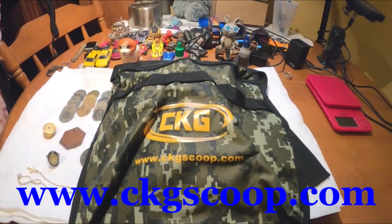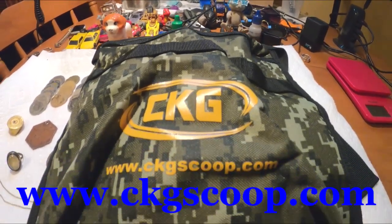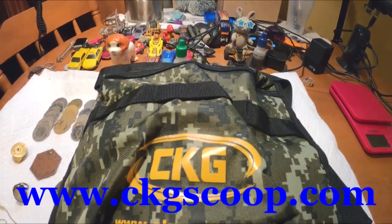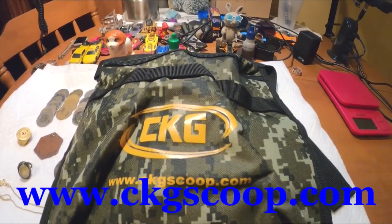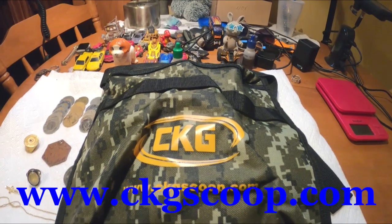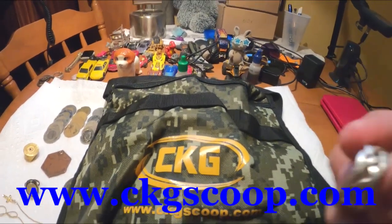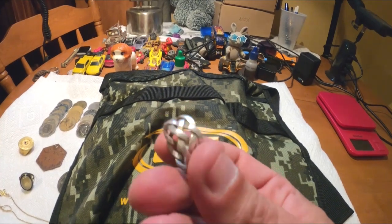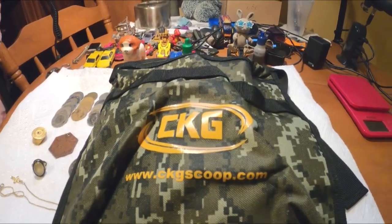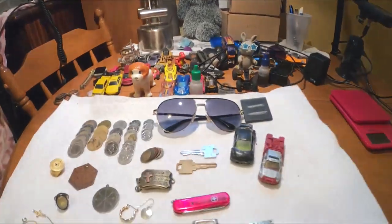All right ladies and gents, welcome to the wrap-up. Just before we get to that, we've got the giveaway — this is from CKG scoops. They gave us a digger's pouch to give away. All you have to do is be a subscriber and comment on the video — you don't have to spend any money. If you're not a metal detectorist you can sub it for this woven silver ring if you like. Any comment — we'll do the comment picker on the very next video.